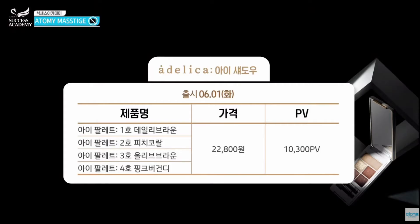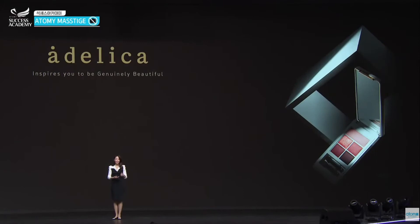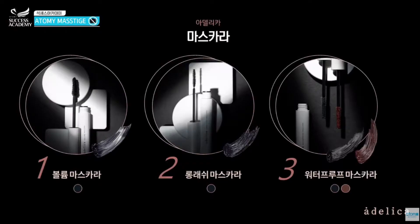On screen you'll be able to see the price and PV. Moving on to mascara — there are a total of three eye mascaras: volume, long lash, and waterproof.